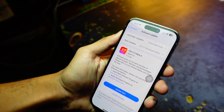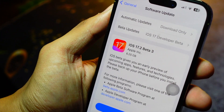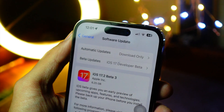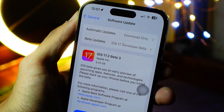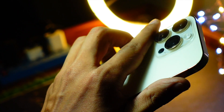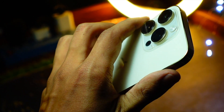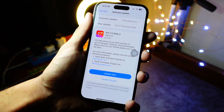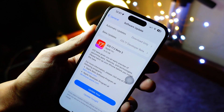Hello everyone, in this video we are going to talk about the iOS 17.2 beta 3. My name is Jay, you are watching Tech Hyped. If you are new here, consider hitting that subscribe button because I am one of the first people who comes up with latest videos on these latest softwares. Let's talk about what's new in this update and what all new features and changes are included.